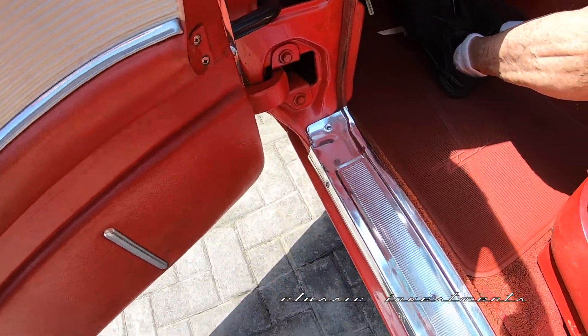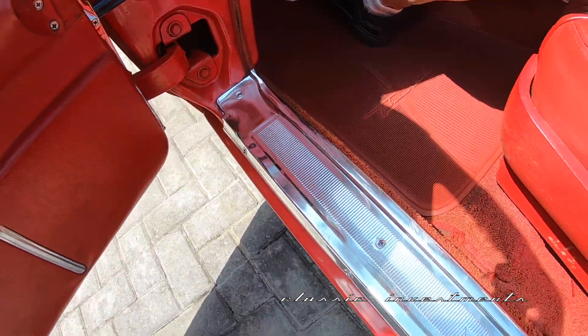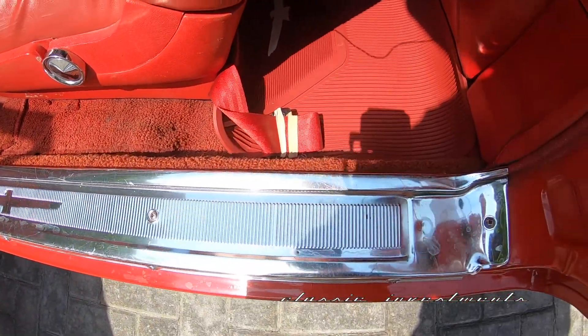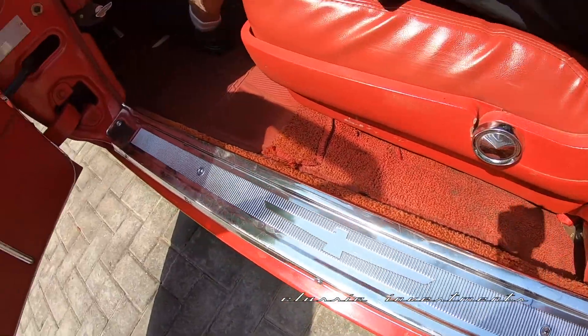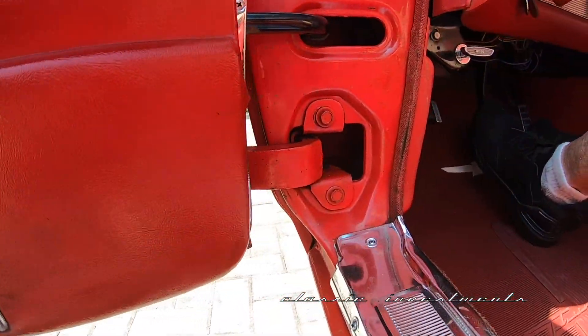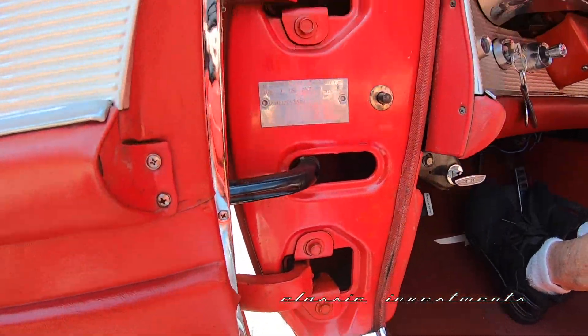Look at how beautiful the dash is. That just says that this car has been stored properly — it's been in a garage, covered, all the time. This car is approximately 60 years old, which averages out to about 1,000 miles a year, so it was used very sparingly during its lifetime. Those seal plates look new only because they are — it was done to a very high standard during the restoration. If you look at the door jambs, during the restoration those were refinished as well.